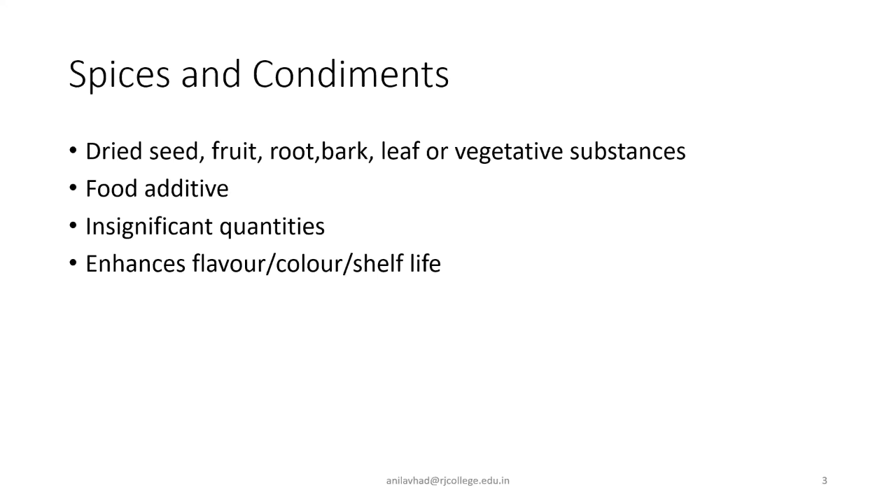Used as a food additive in nutritionally insignificant quantities to enhance the flavor, color, or shelf life of the product.